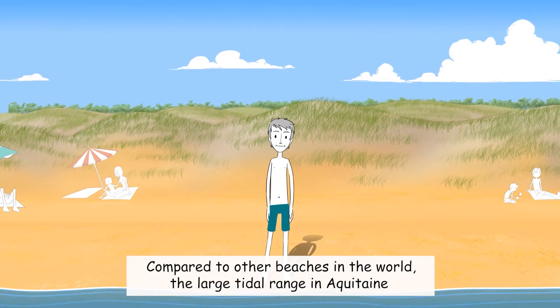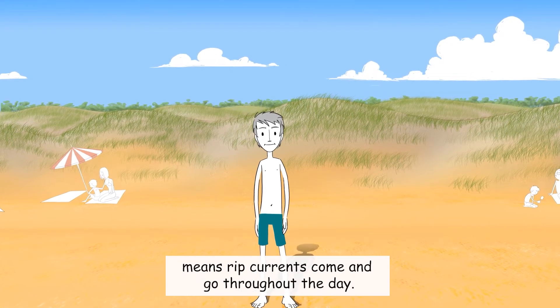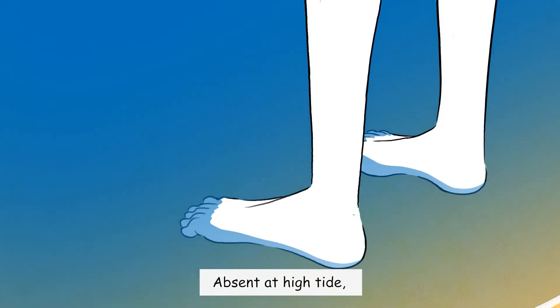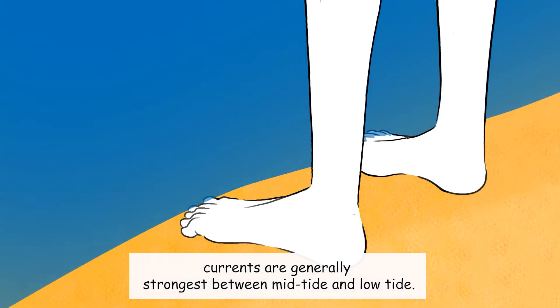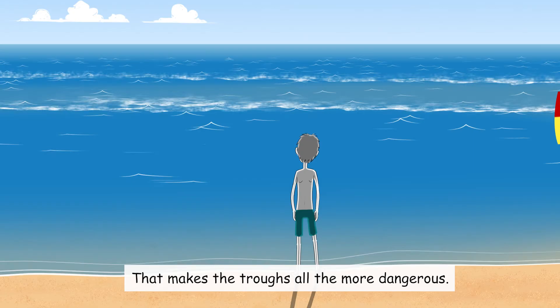Compared to other beaches in the world, the large tidal range in Aquitaine means rip currents come and go throughout the day. Absent at high tide, currents are generally strongest between mid-tide and low tide. That makes the troughs all the more dangerous.